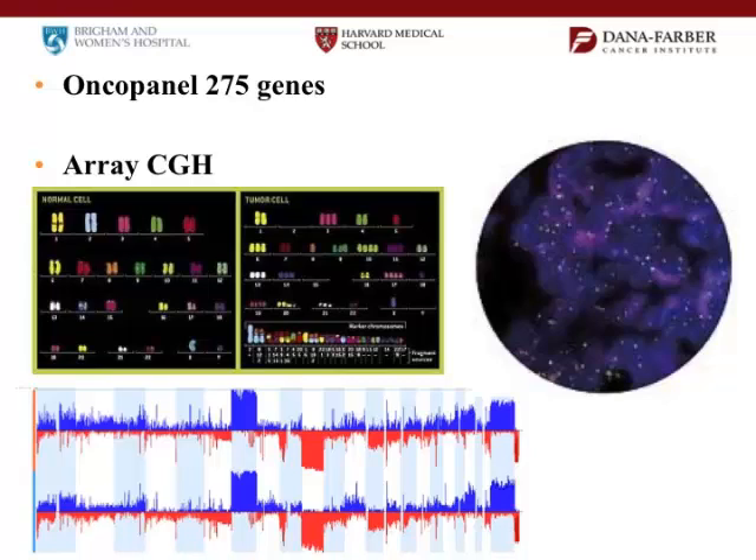We also do something called ArrayCGH. In our cells, in the nucleus, there are two copies of every chromosome, but in tumors things go wrong — you can get extra copies or lose copies, and these all have molecular implications. If you have extra copies of the epidermal growth factor receptor (EGFR), it drives the tumor to grow — that's a very common problem in glioblastomas. 40–50% of glioblastomas will have extra copies of EGFR. Instead of seeing two dots in every cell, you can see 10 or 20 dots, and this is driving the tumor. But we also have drugs that block these. Between Oncopanel and ArrayCGH, we cover most of the molecular changes that are potentially druggable right now.